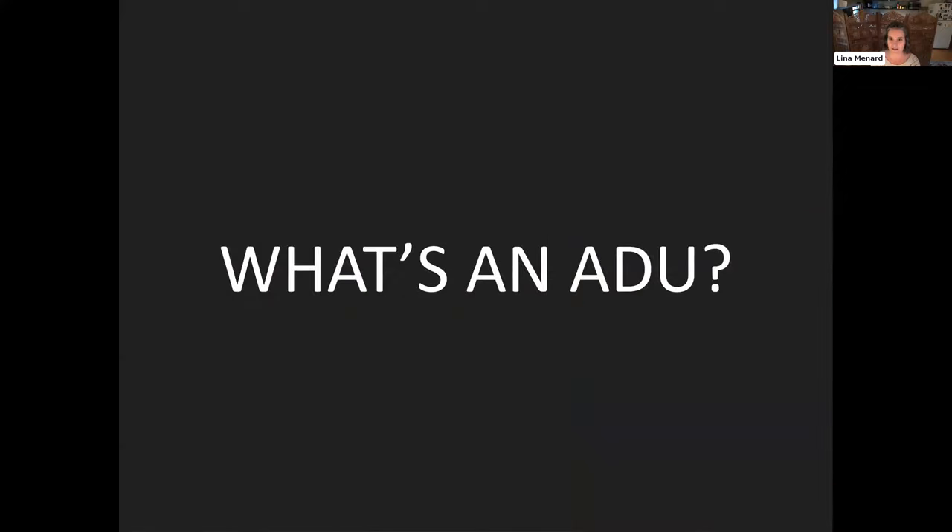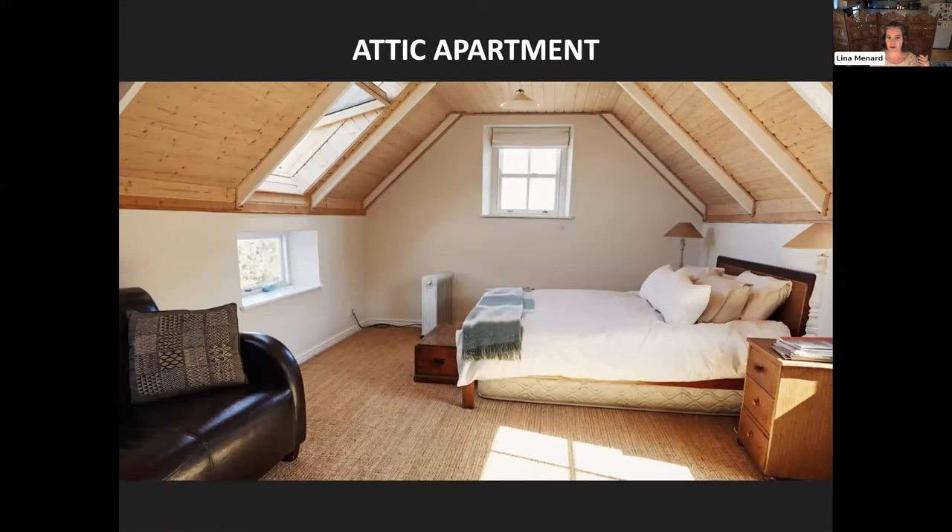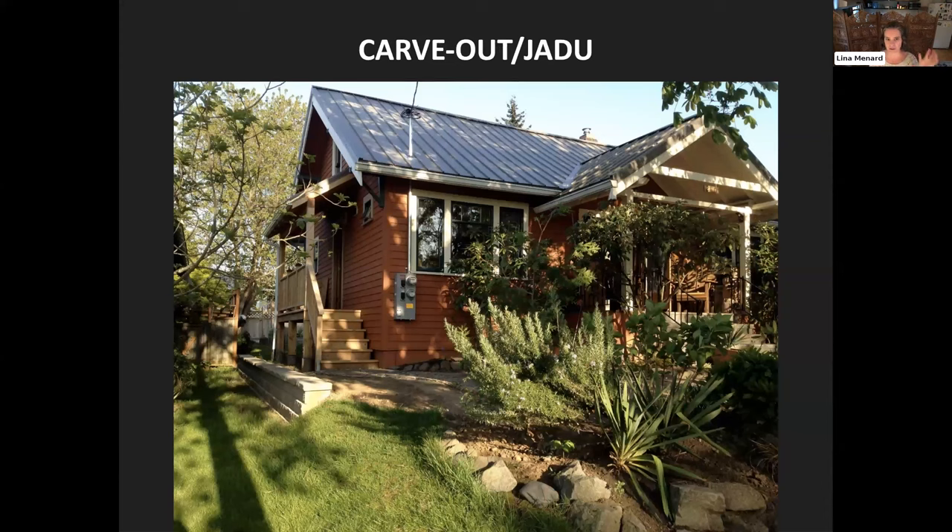Let's make sure we're on the same page about what an ADU is. ADU stands for Accessory Dwelling Unit — in some places called an Auxiliary Dwelling Unit. There are internal ADUs, like basement apartments, also called a mother-in-law, as well as attic apartments, and carve-outs. One example: a couple realized they weren't using one bedroom and one bathroom, so they created a little carve-out ADU with a new staircase and small porch, and now rent it out short-term. In California, those are sometimes called a JADU, or Junior Accessory Dwelling Unit.